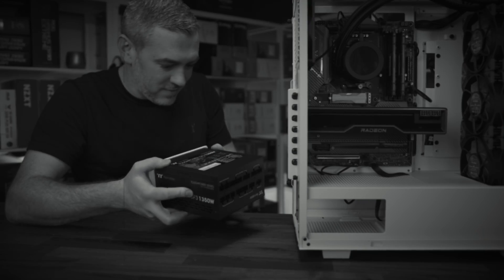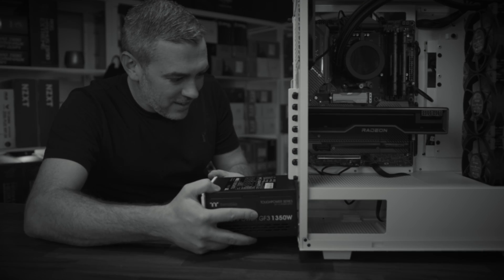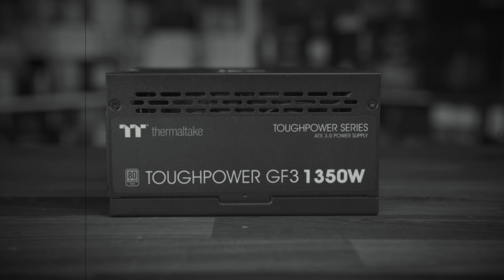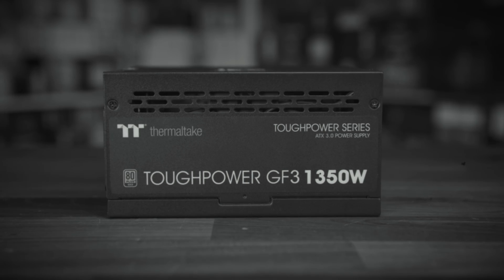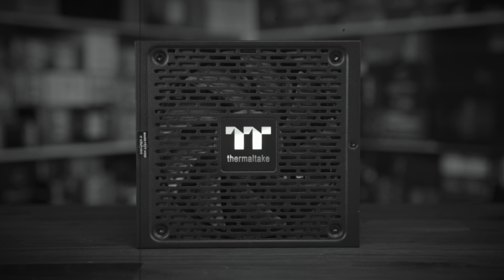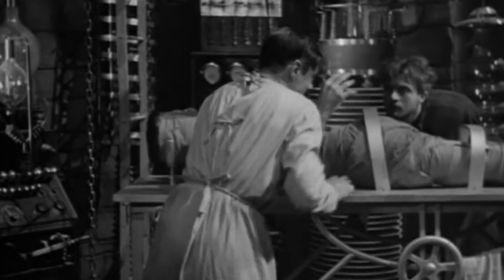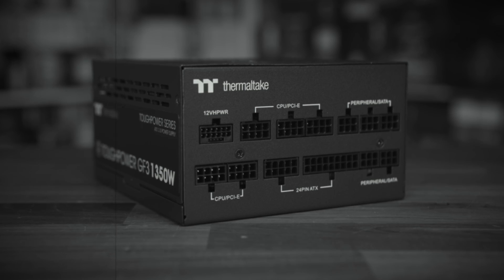But before we get into that, here's a quick word from this video's sponsor. With this Thermaltake Tough Power 1350 Watt fully modular power supply — with full ATX 3.0 compatibility, a smart Xero fan, and PCIe Gen 5 ready — my PC will have all the life it needs. To find out more, click the link in the description below.